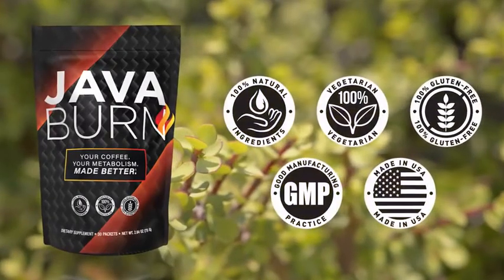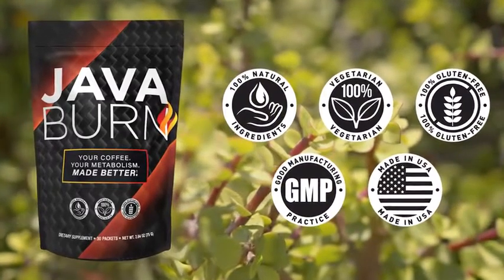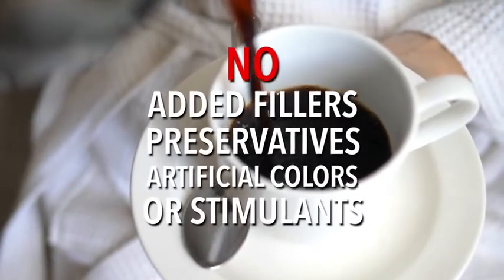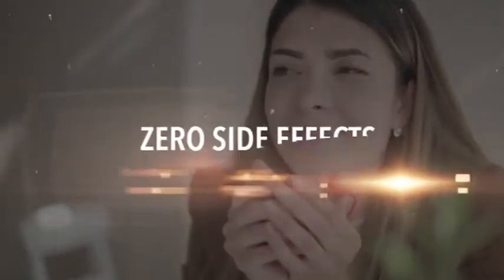JavaBurn is 100% all-natural, vegetarian, non-GMO, gluten-free. It has no added fillers, preservatives, artificial colors, or stimulants of any kind. And it's proven to be 100% completely safe and has zero side effects.